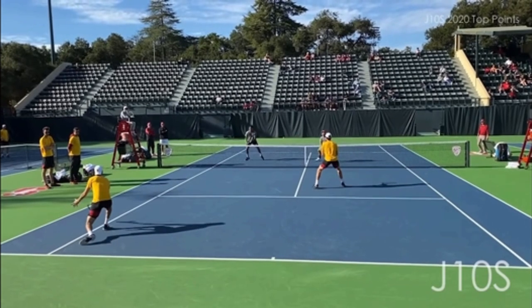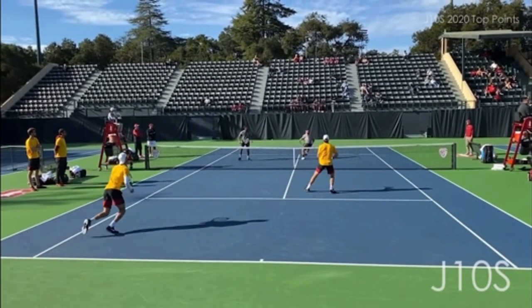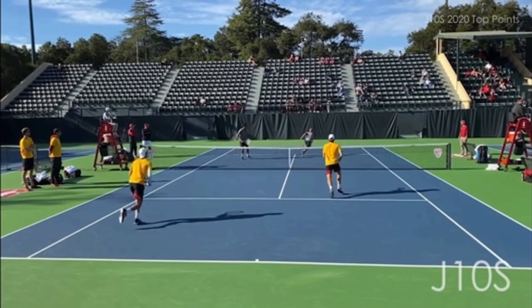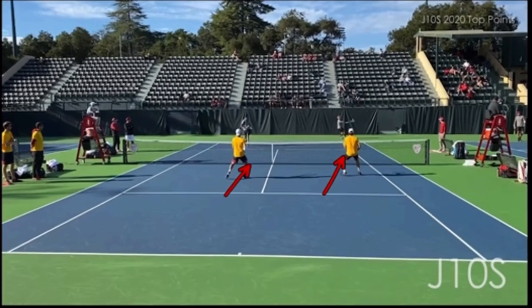Here is where things become very interesting. The returner floats a slice lob over the server-volleyer's head. I will say that 99% of the time when a lob occurs in doubles, the players move incorrectly — and I can prove it to you just with simple logic. When a lob goes over the head, this is typically what you see: you see the players who lobbed — these two players in yellow — move up tight to the net. That is the incorrect thing to do.